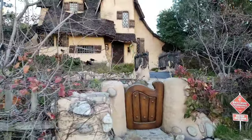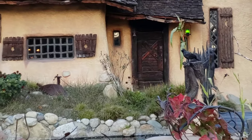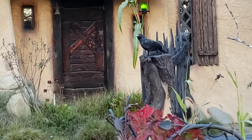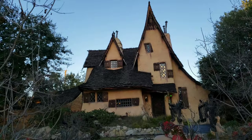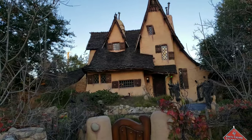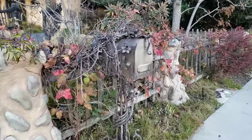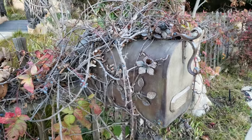Look at that! They got some fake crows right there. Even look at the mailbox — they did a good job.